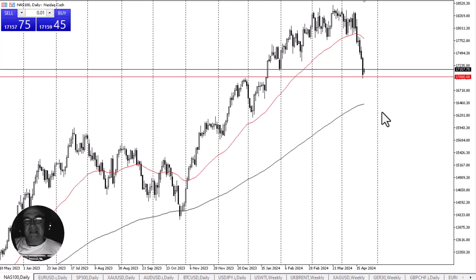Nonetheless, I think we are overdone and a bounce makes quite a bit of sense, especially considering that we don't have much in the way of economic announcements to change the overall attitude of this market. Given enough time I think we do rally — we probably go looking towards the 50-day EMA above, especially if earnings calls are better than people expected.